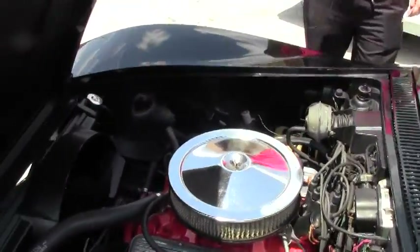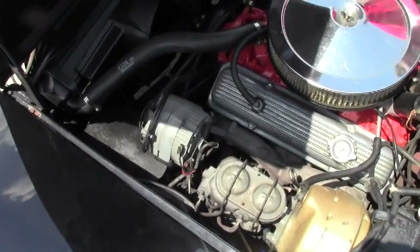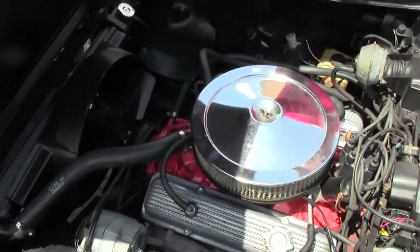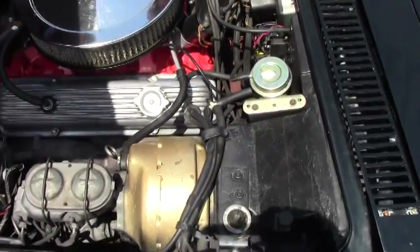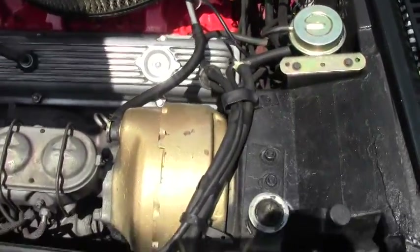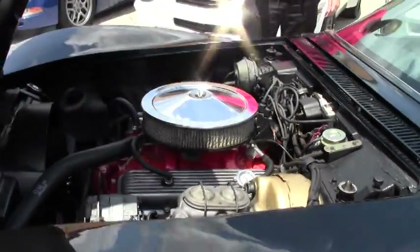This has a freshly rebuilt transmission in the car, and as you can see, the distributor does have the aftermarket valve covers. The frame is excellent on this car. It is a power brake car. It is not an AC car.